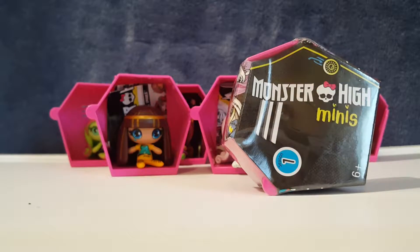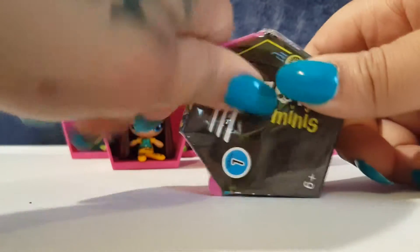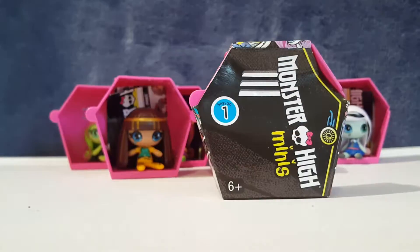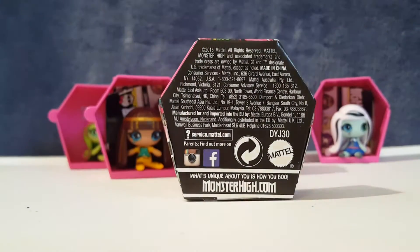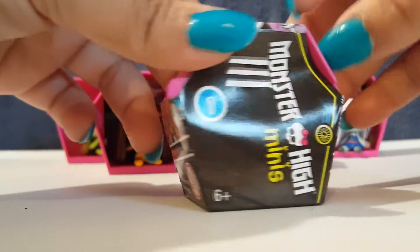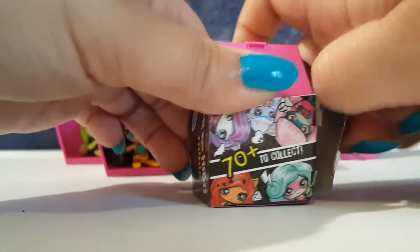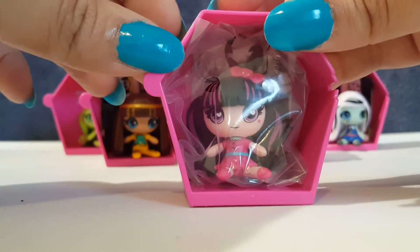We have two more left — and so far no duplicates, which is really really good! Aubrey, your turn — who do you think this one is? She wants another Frankie; she thinks it's Frankie. I'm going to go with Rochelle this time — I really really want Rochelle. Let's see. I didn't take the paper off — alright, let's get this off. And it is Draculaura!